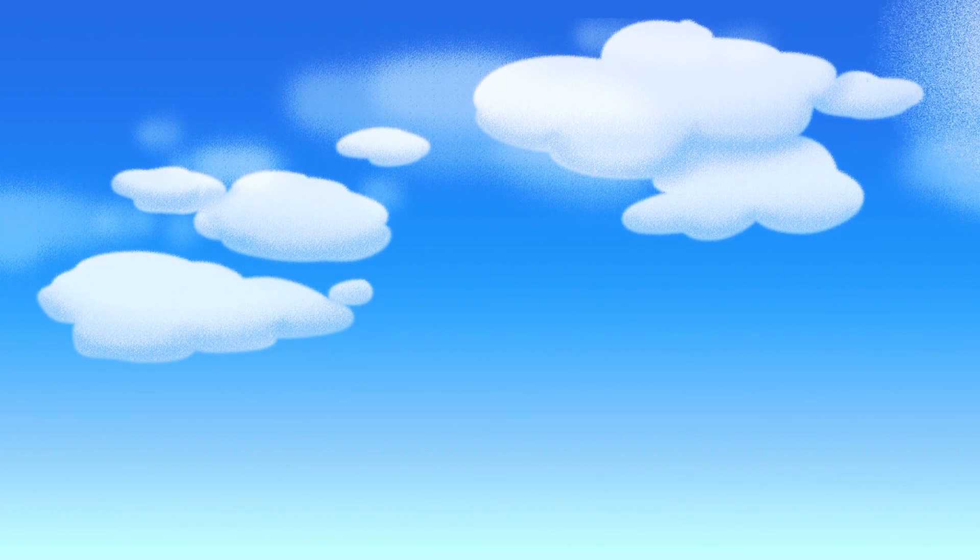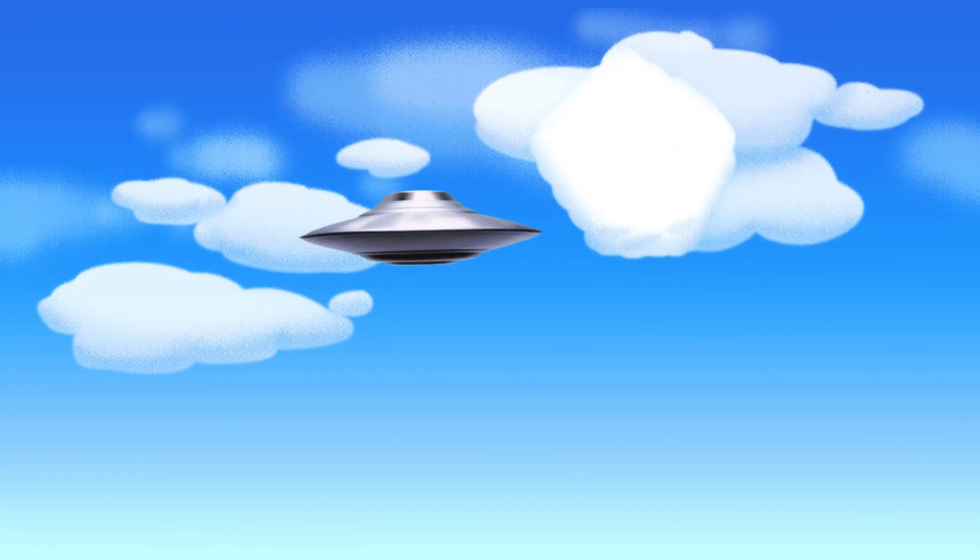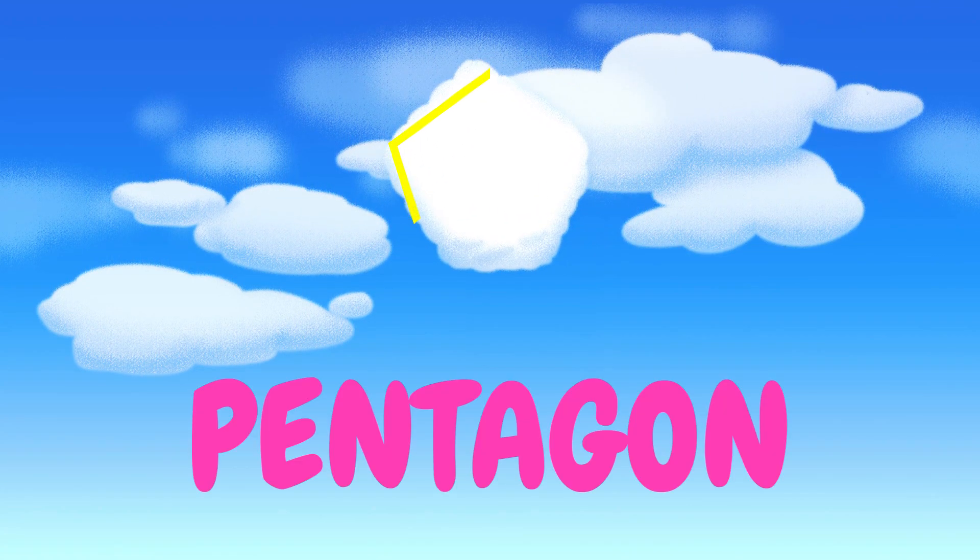Ooh, and finally I see my favorite shape! Can you tell what it is? Hmm... that shape has five equal sides and five equal angles. You're right — it's a pentagon!